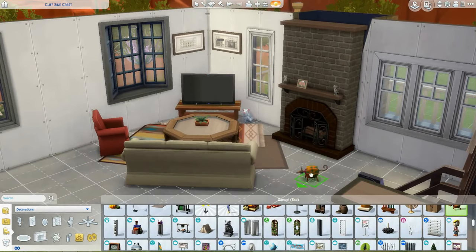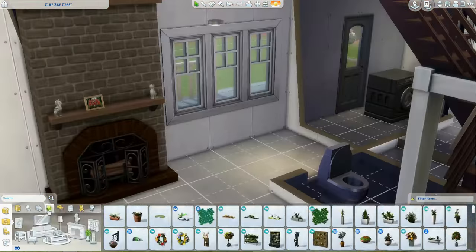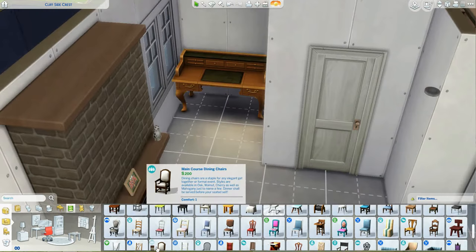I don't really play with CC a lot, but man, I've never wanted to go get CC more. I wanted this house to feel just slightly bursting at the seams, and that's really hard when nothing fits on shelves. We need more little things.